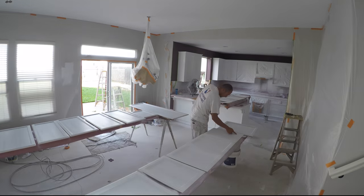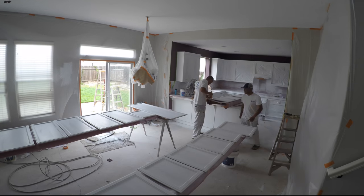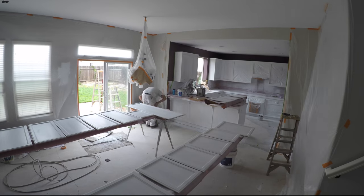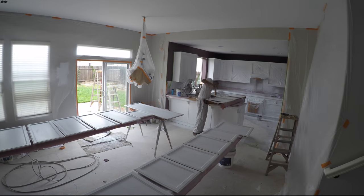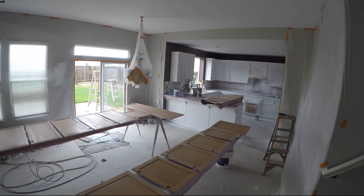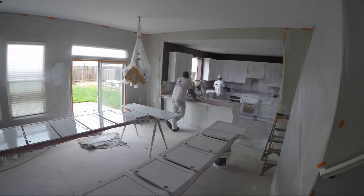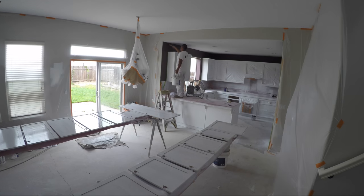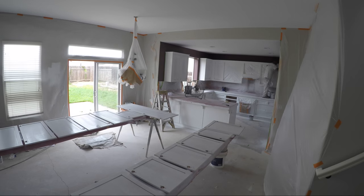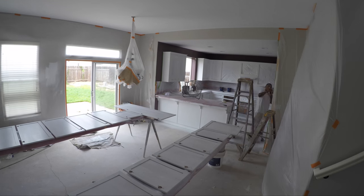Now, just like in the kitchen, we are caulking all the seams, all the corners, and all the joints. Flipping over the doors so we can do the backside — first coat of primer. Waiting for the primer coat to dry, they are painting the kitchen walls.